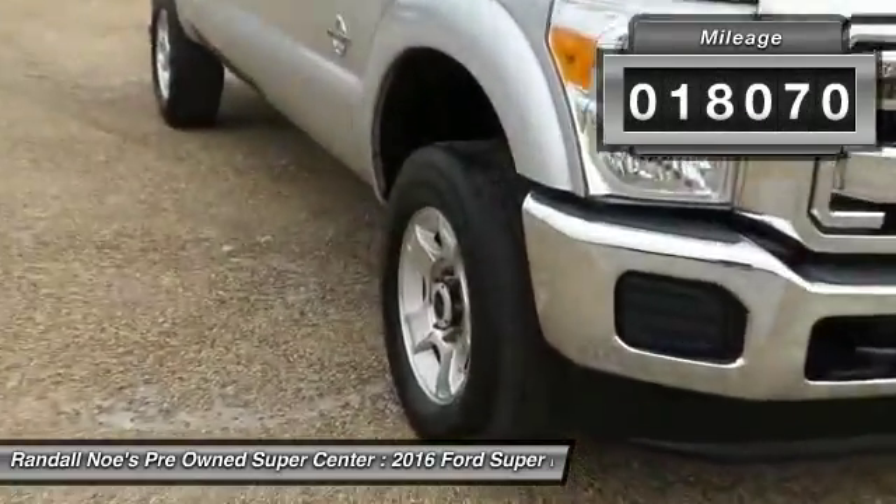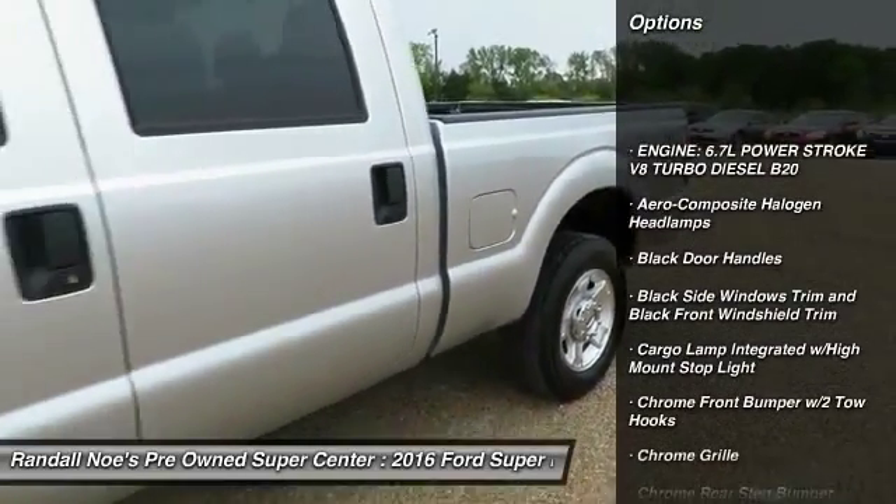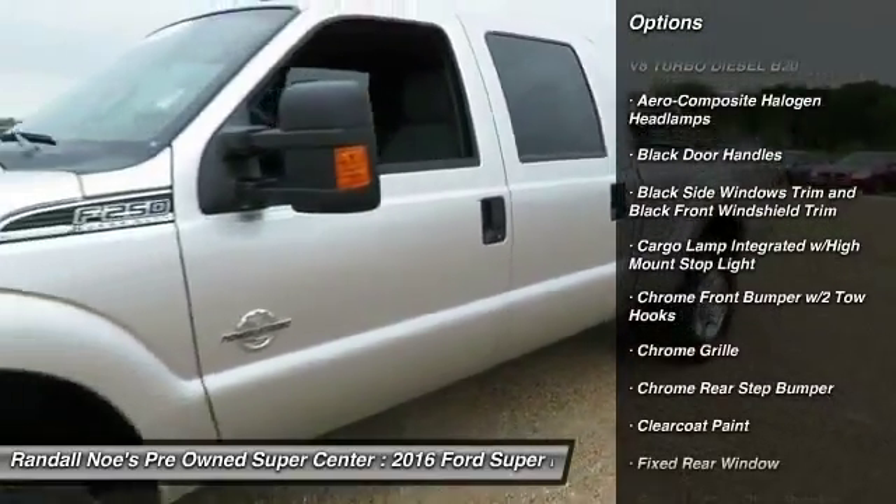Here are some of this vehicle's great options: day-night rearview mirror, tachometer, outside temperature gauge, cargo area light, and perimeter alarm.